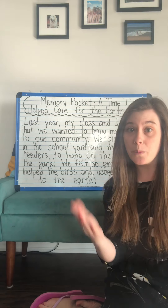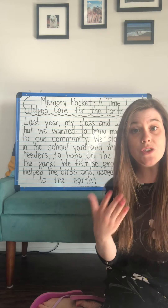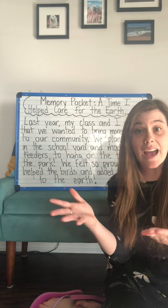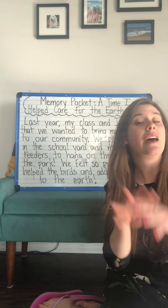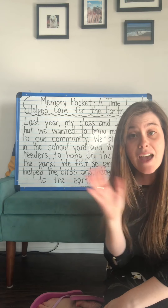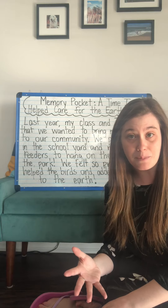So your writing challenge after this video is: can you tell me about a time when you did something to care for the planet? It could be a really big action — like maybe you did something with your community or your family — or maybe you remember a small thing that you did. Every little bit counts when it comes to caring for our planet and making the earth a better place to be.